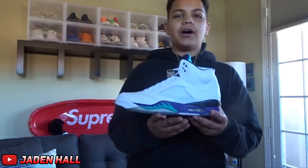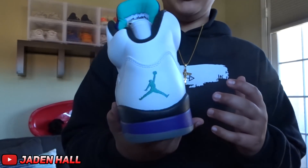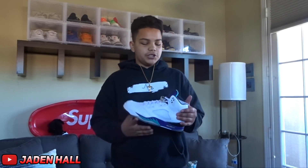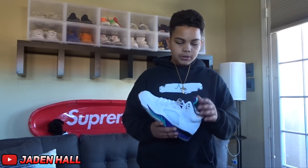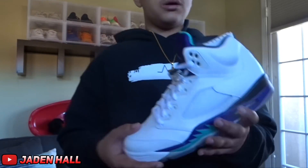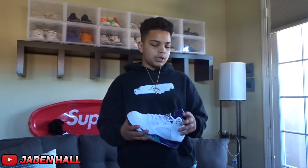Alright guys, the next shoe is the Jordan 5 Grape. These shoes are pretty special to me because when I was younger I did have a pair in a little kid's size — I played basketball in them and did everything in them. These are Deadstock Jordan 5 Grapes and I am selling them. I'm waiting for them to retro because these came out in 2013.